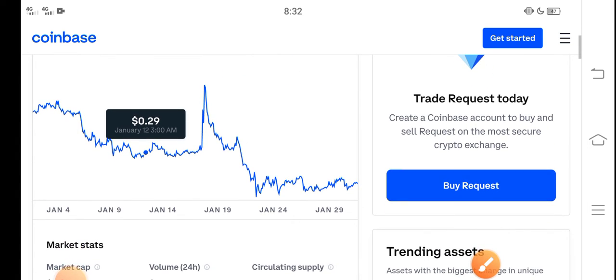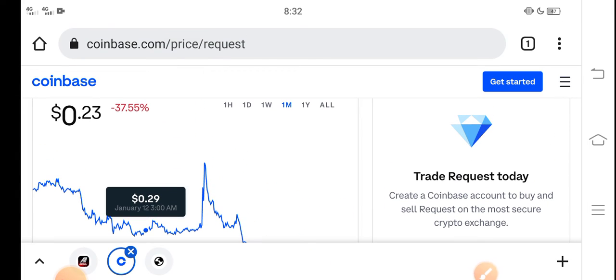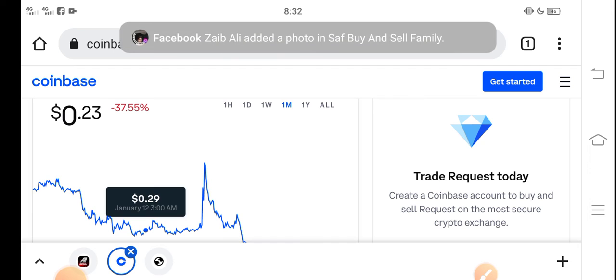But what should we do in the current situation? I recommend for all of you that if you want to buy Request coin right now, it's the best decision — it's a good time for buying Request coin because now the price is very cheap in the market, and in the future there is a possibility that Request coin price will rise and increase.